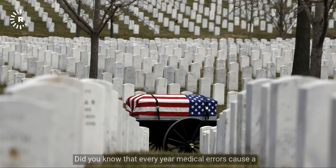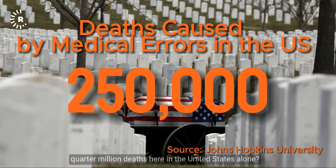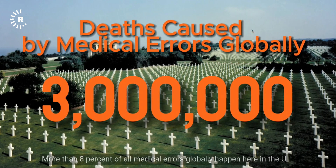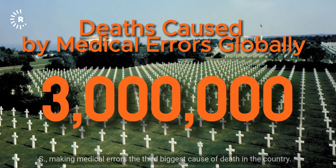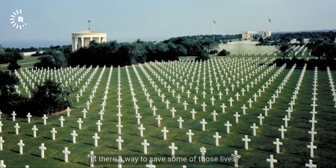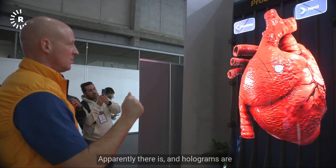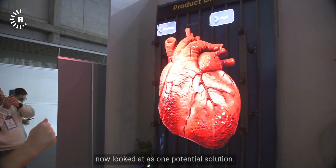Did you know that every year medical errors cause a quarter million deaths here in the United States alone? More than 8% of all medical errors globally happen here in the US, making medical errors the third biggest cause of death in the country. Is there a way to save some of those lives? Apparently there is, and holograms are now looked at as one potential solution.